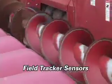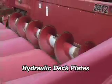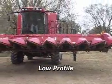It has field tracker sensors, hydraulic deck plates, knife rolls, dual drive, and a low profile.